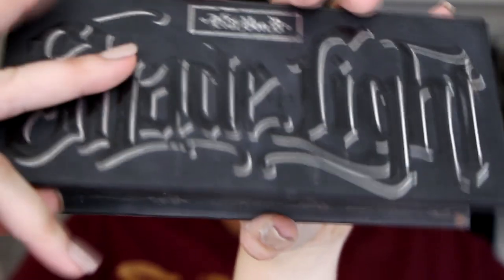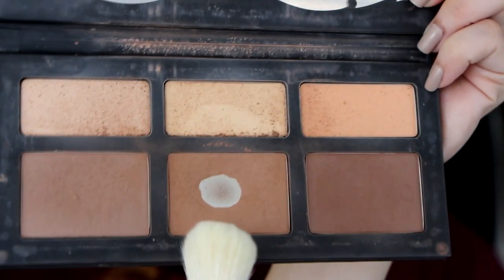Then we're gonna go in with bronzer — another oldie but goodie, the Kat Von D shade light palette. I'm gonna mix those two colors to give her her perfect shade. I didn't want anything too warm but not too cool either, so those two shades mixed together give her a perfect bronze and contour. I'm giving her a little color and dimension in her cheekbones, jawline, and just a little bit on her forehead. As you can see, the orange foundation has cooled down dramatically. I kind of have to go a little warm for her because her skin cools everything down and it ends up being the perfect natural shade.